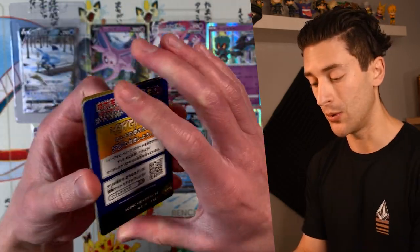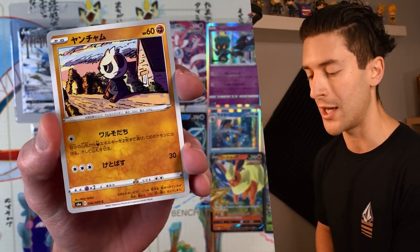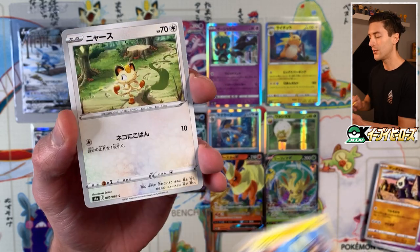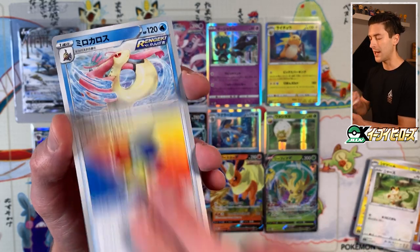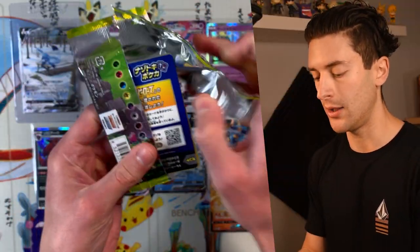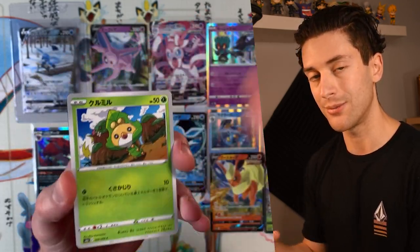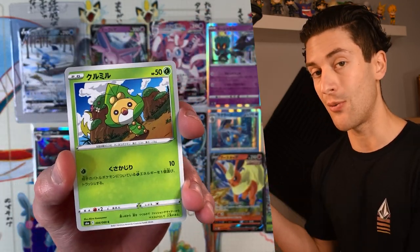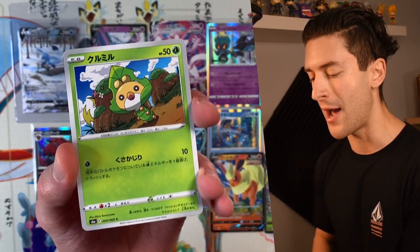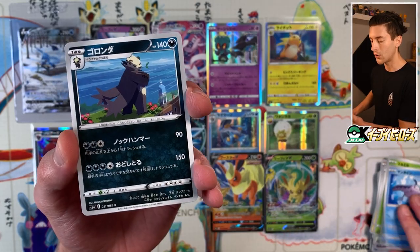The lack of shrink wrap stresses me out a little bit. We got Pancham, Tynamo, Noibat, Elemental Badge, and Milotic. It is no secret that you can weigh loose Japanese packs because they don't have a code card — the code card distributes the weight and makes it the same whether it's a rare or not. So you really have to be careful with products like that. There's always a couple of bad eggs that ruin it for everyone. We got Sewaddle, Mantyke, Pangoro.